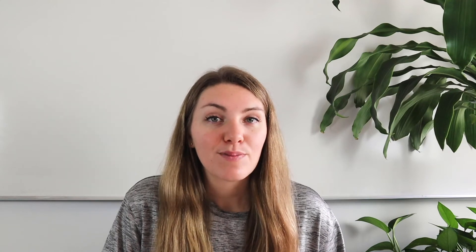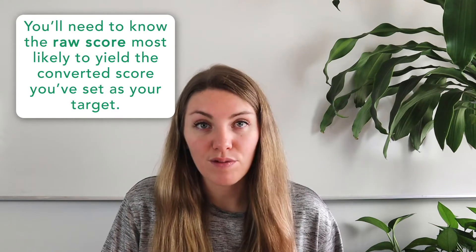Use that target score to help guide your studying. You'll need to know the raw score most likely to yield the converted score you've set as your target. Unfortunately, this isn't a precise science, since each SAT sitting is scored slightly differently depending on its difficulty, but you can get a general idea of how many questions you can afford to get wrong by looking at SAT raw score conversion charts for past reading SATs. For example, to achieve a perfect 800 on the reading test, you cannot miss any questions. To score 750 on the evidence-based reading and writing section, you can miss up to nine questions on the reading section — as long as you don't miss any on the writing section.